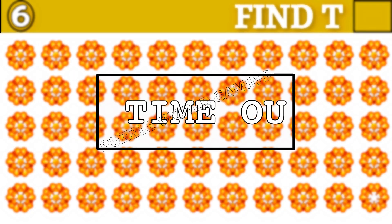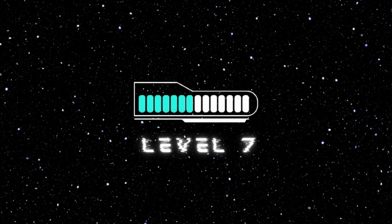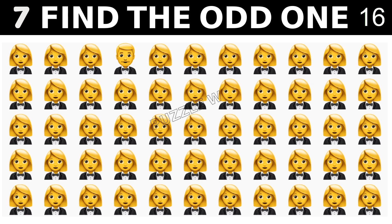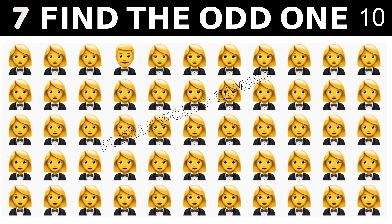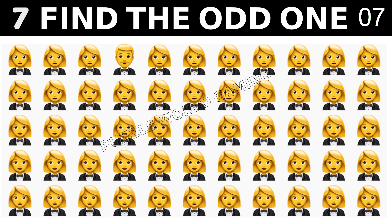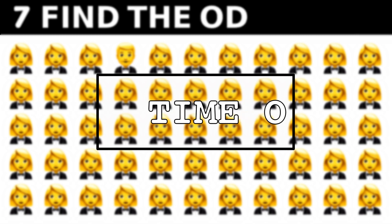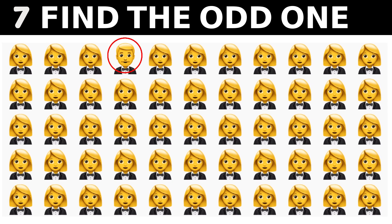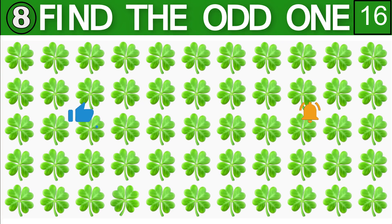Time out. Find the odd one within 20 seconds. Can you find the odd one out?